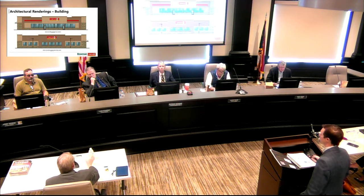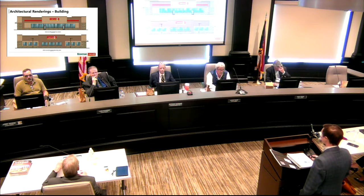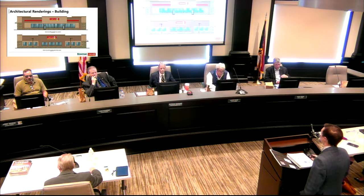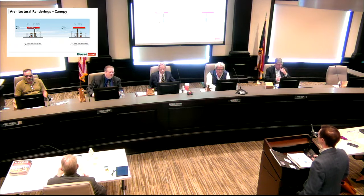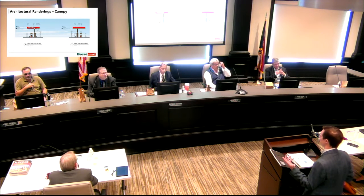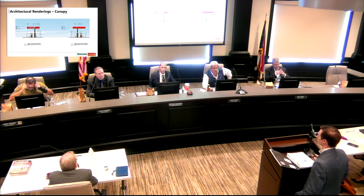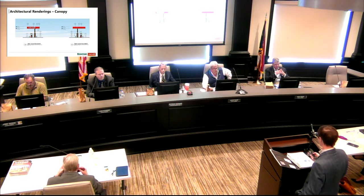Moving into the structural improvements: this is an architectural rendering of the building. The materials include fiber cement board paneling — the two tones of brown are that paneling system — and some stone veneer on the building as well. The canopy will be a single-row canopy, not two dispensers stacked. The columns are wrapped with stone matching the building, with a painted column and typical gas canopy fascia.